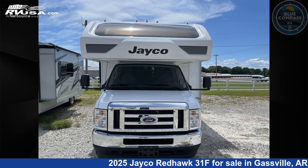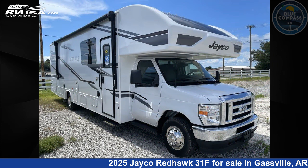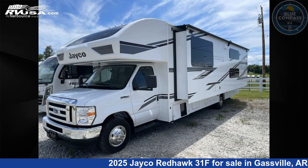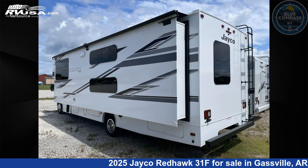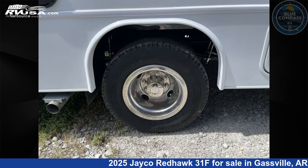This 2025 Jayco Redhawk 31F is a Class C RV. It is located in Gasfield, Arkansas, 72635, and is offered for sale by Blue Compass RV Gasfield. Click the link in the video description to visit RVUSA.com and see more photos as well as the current price.